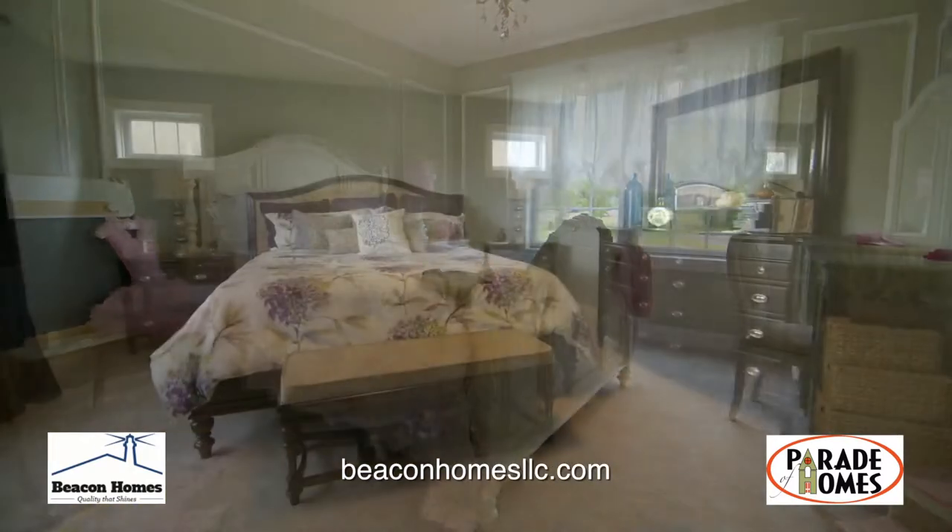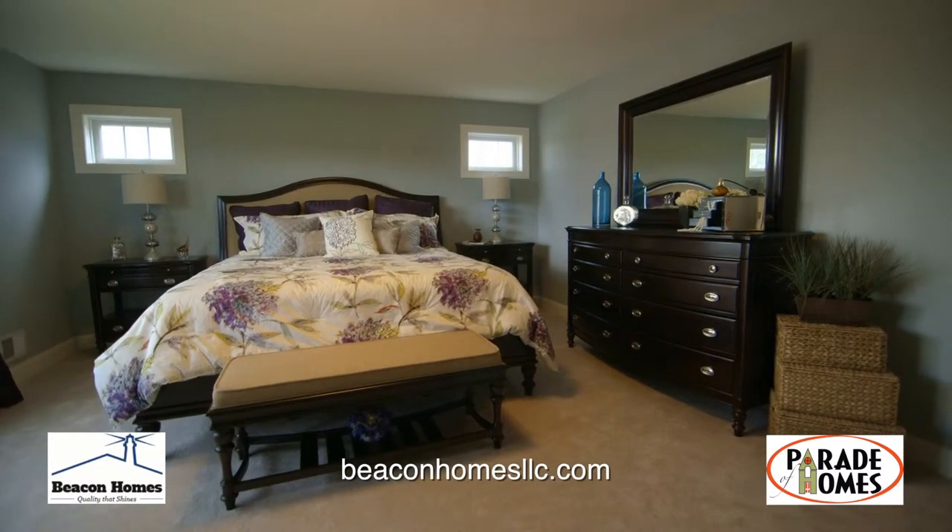At Beacon Homes, building relationships with our customers is as important as building homes.